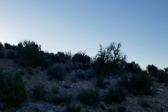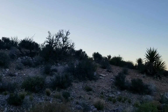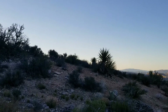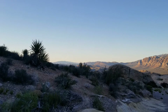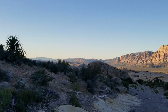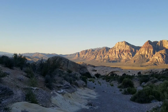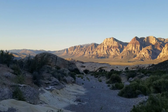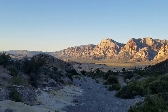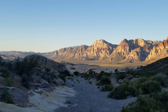Started out at 6:15 at the Sand Quarry parking lot — the normal Turtle Head Peak trailhead. About 48 degrees, chilly. I'm in my shorts and t-shirt, but moving fast, generating heat.